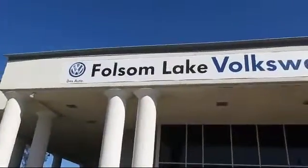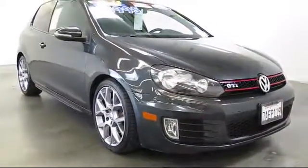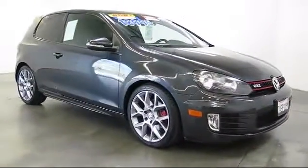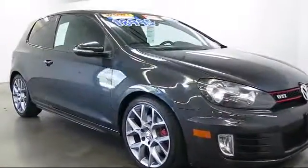Welcome to Folsom Lake Volkswagen, part of the Folsom Auto Mall. Here's another look at one of our quality pre-owned vehicles that comes equipped with keyless entry, heated front seats, air conditioning, and traction control.